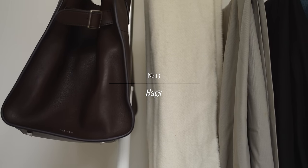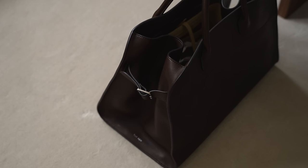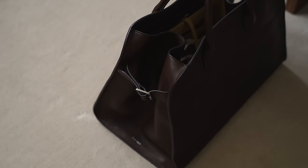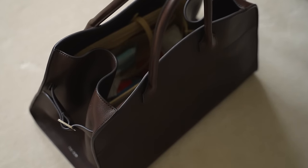On to handbags and again this is somewhere that you could really incorporate your own personality and personal touch to your outfits and I really love accessorizing with bags. I have two that I kind of reach for all the time.